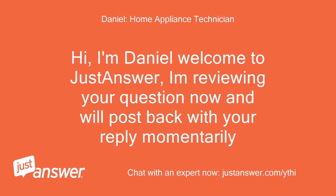Hi, I'm Daniel, welcome to Just Answer. I'm reviewing your question now and will post back with your reply momentarily.